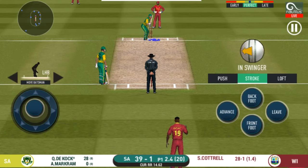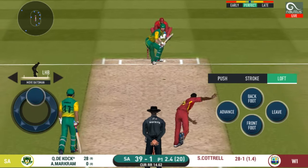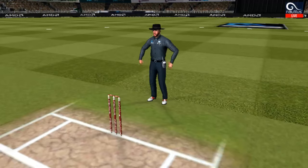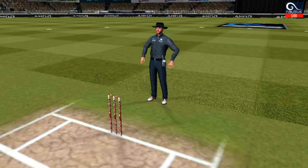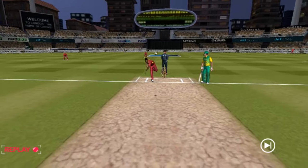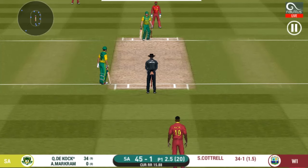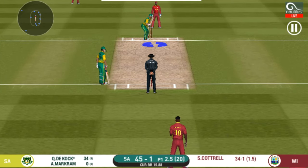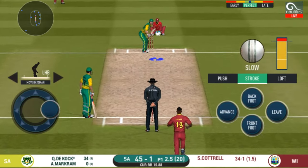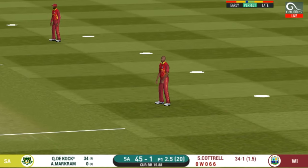That is a very good shot, excellent placement and timing. Can he do it again? Oh, that's huge — it's disappeared way into the stands! He is an improved player now. You make a mistake and you pay the price. He seems to have carried his form from the last match. That's hit straight to the field.